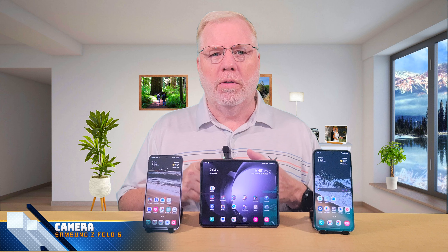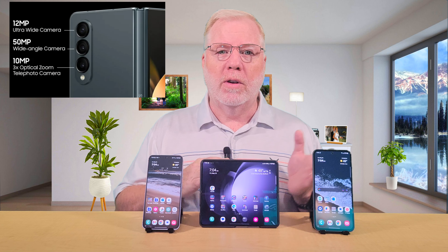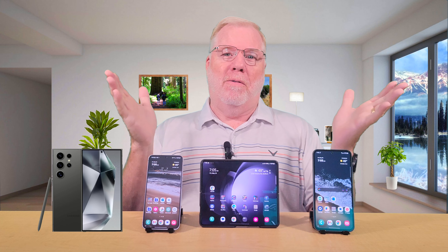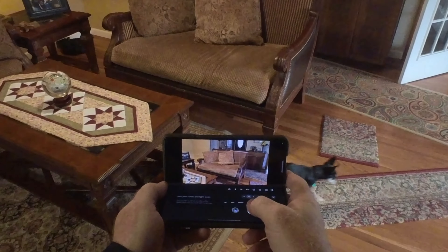How well does the Z Fold 5 do with the camera? The camera is about the same since Samsung hasn't changed it much over the years — all have the same three-times zoom and 50-megapixel camera. To do better in the Samsung family you'd need to go up to the S24 Ultra. Where the Z Fold 5 differs is you have a bigger screen for reviewing photos. However, taking photos with the screen open is like trying to take a photo with a tablet — too big and bulky. There is a folding feature where you get a viewer and controls below to take a photo, which is kind of handy.